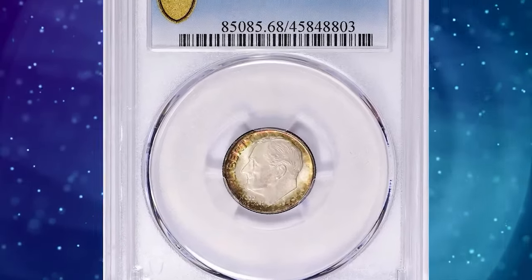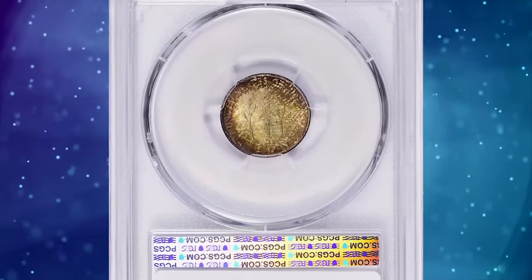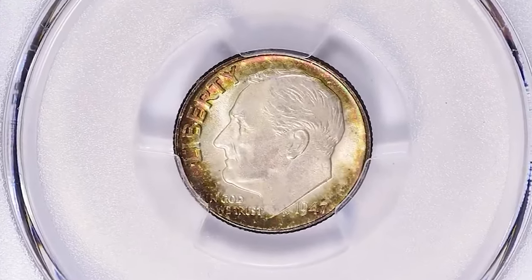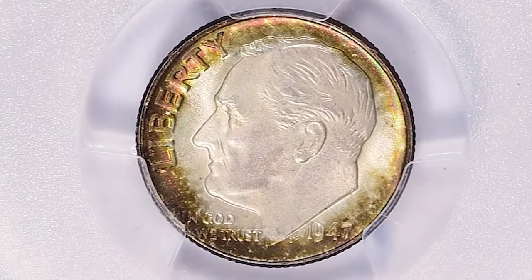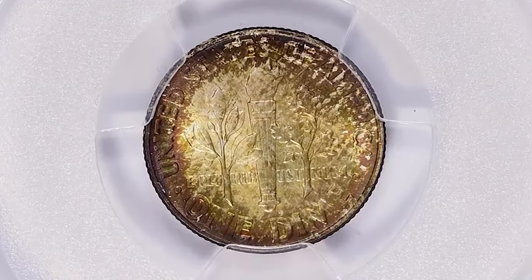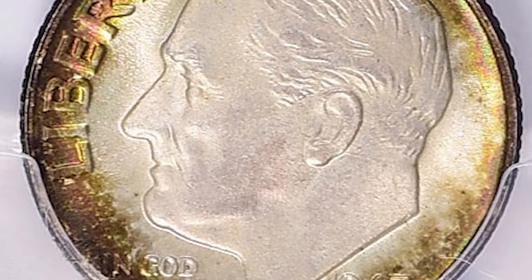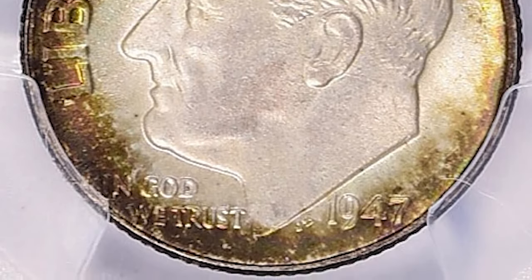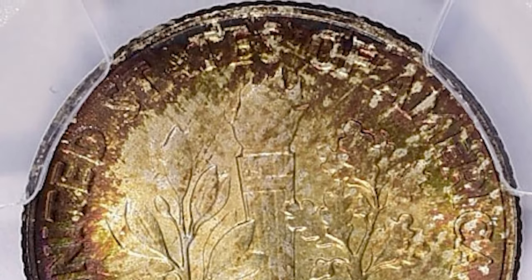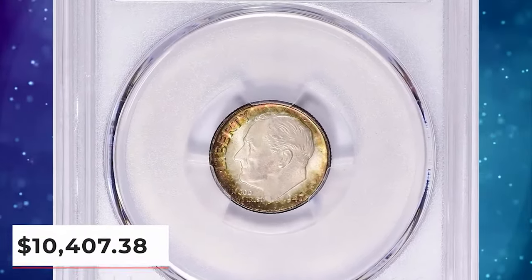1947 Roosevelt dime, graded as MS68 full bands by PCGS. According to NGC, this issue is plentiful in mint state through the grade of MS67, but full bands examples are a small minority of the total number of survivors. The typical 1947 S dime is softly struck from heavily worn and blurry dies. Such dies were often repolished to remove their erosion lines, resulting in proof-like coins having very shallow or partially effaced features. This MS68 full bands gem was sold for $10,407.38 with buyer's fee.